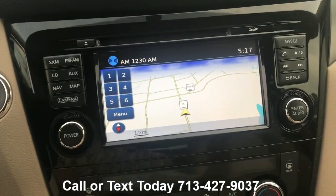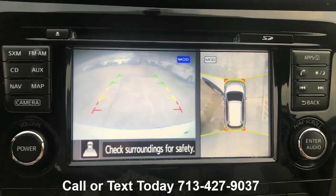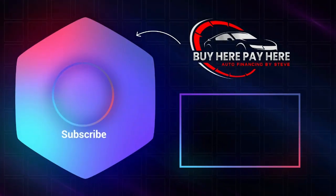We pretty much keep the same type of inventory, so check on there and see if you see something you like. If you do, feel free to give me a call or a text. I can give you more information. My number is 713-427-9037. Thanks for watching.